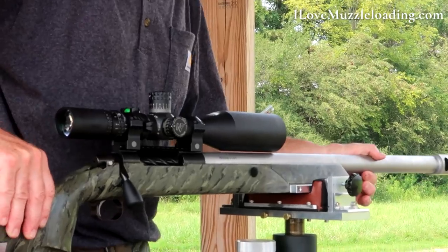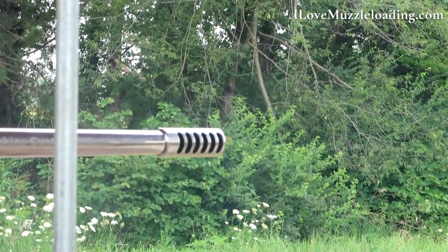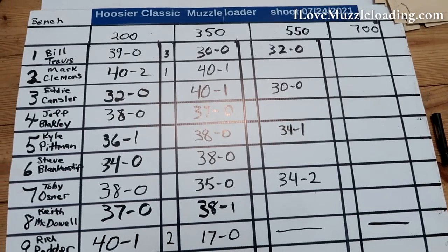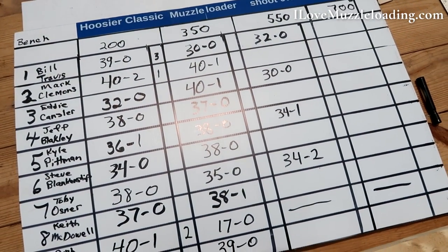Shooters were eager to get their shots off and cool off with water and wet towels between relays, all the while trying to keep their rifle stocks cool in the hot summer heat. At 550 yards the pack was tight, but a few shots taken by the breeze began to sort the pack.